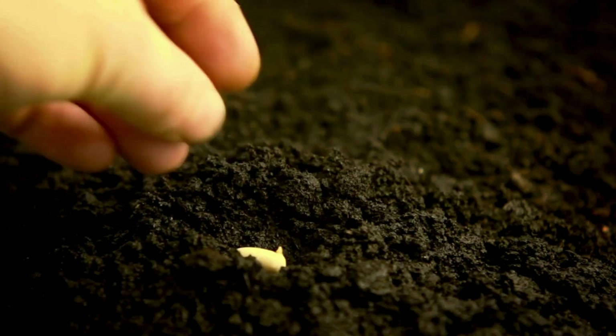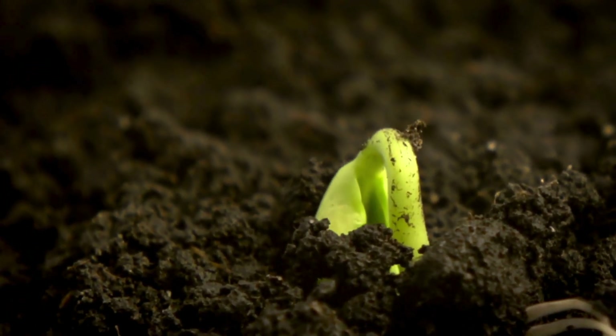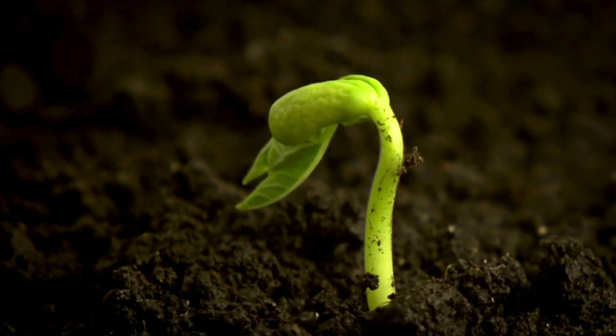Let's sing a song about plants and pretend like we are going to plant a beautiful springtime garden. Dig, dig, dig the soil, plant the little seeds. Water them and give them sun. They'll grow up tall indeed. Wow! Thank you for singing and helping me grow this beautiful garden.